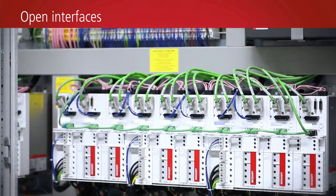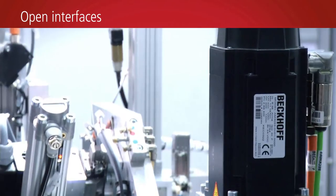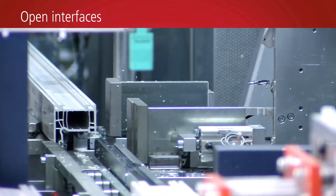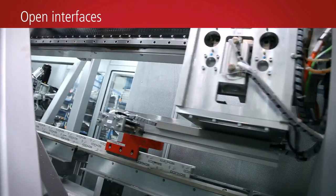The open Beckhoff control technology enables integration of subsystems and third-party systems via an XML interface. Integrated BDE-BDA software enables comprehensive production data acquisition and analysis.